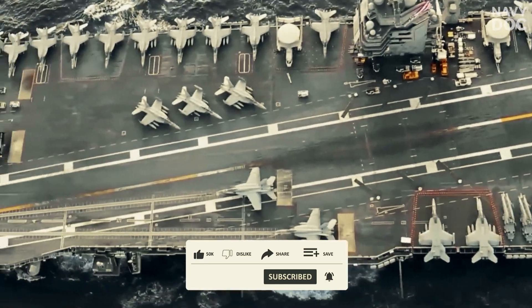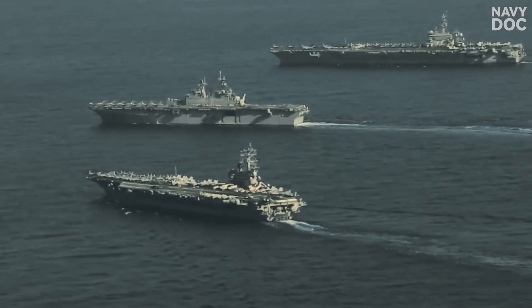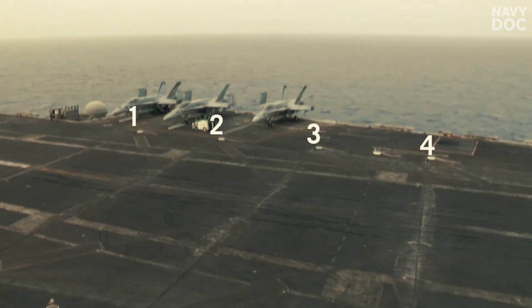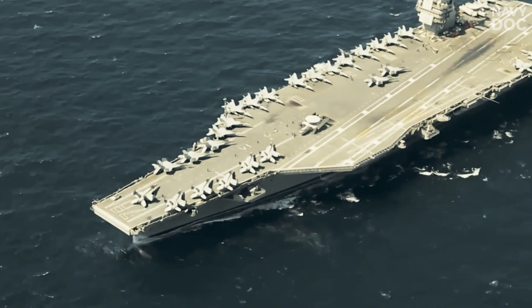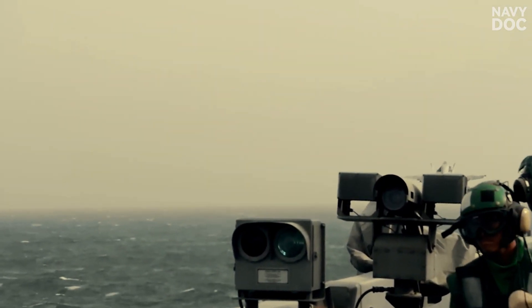A carrier deck is about 1,092 feet long, but that's the entire ship. The actual landing area, where the four arresting wires lie, is only about 150 feet. A steel postage stamp adrift in the ocean, moving at 30 miles per hour, and pitching and rolling violently in heavy seas.